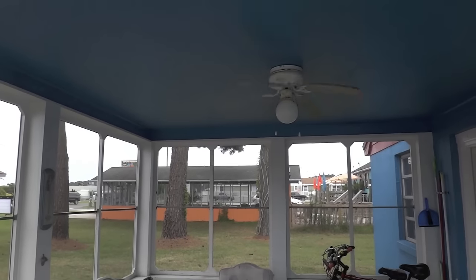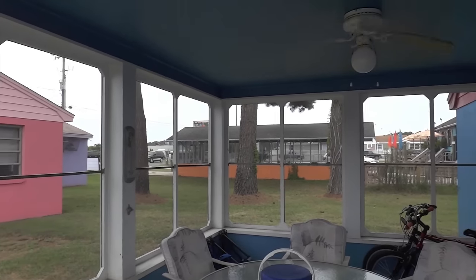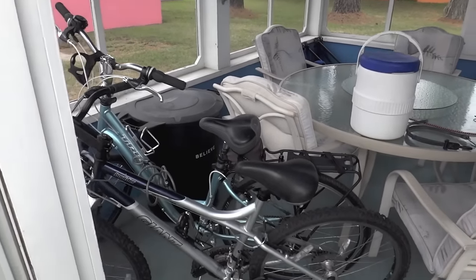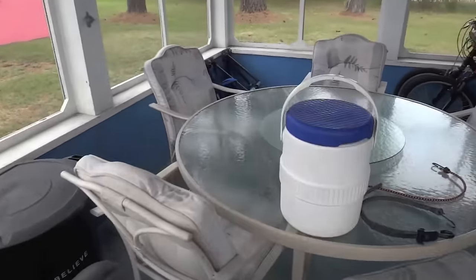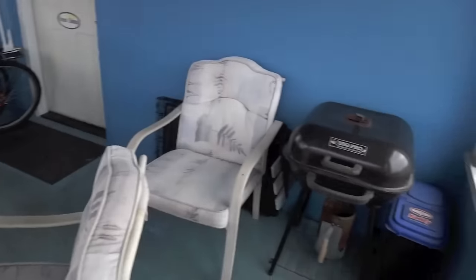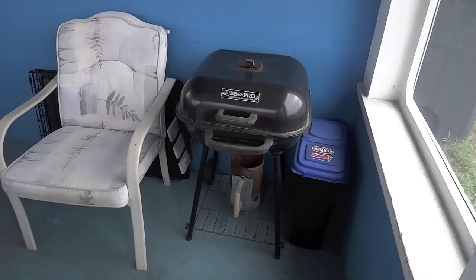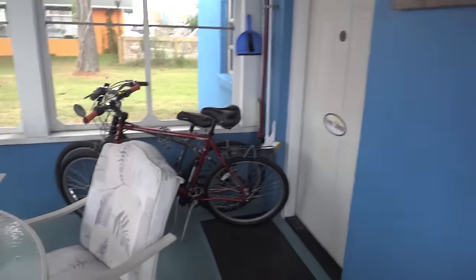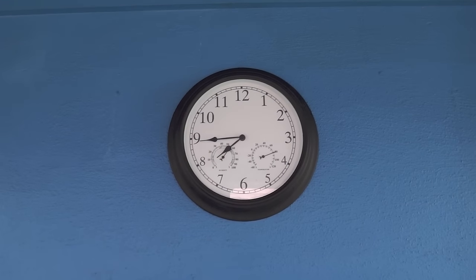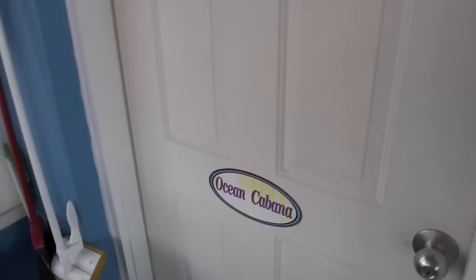This is the screened-in porch area. I'm shooting in MPEG-4 in case I need to edit. These are our bicycles. Got a nice table out here on the screened-in porch, a barbecue grill, and here's two more bikes. There's also a clock, which is not telling the correct time.